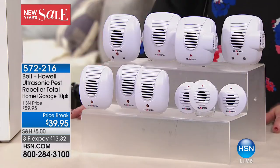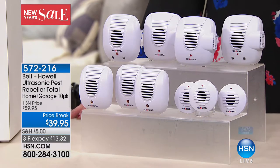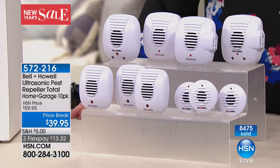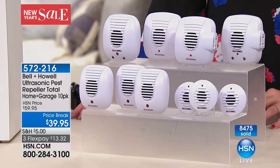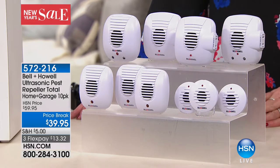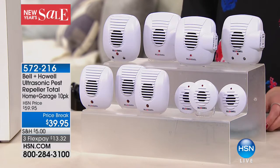Let me show you this is the largest configuration we've ever offered — a 10-piece set. This is upstairs, this is downstairs, this is your garage, because you definitely want one in your garage. You're getting it all today for $20 off the HSN price. You even get to try it in your home for 30 days for only $13 on your charge card.